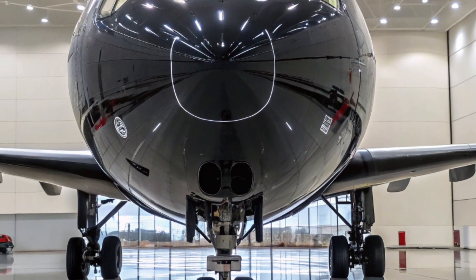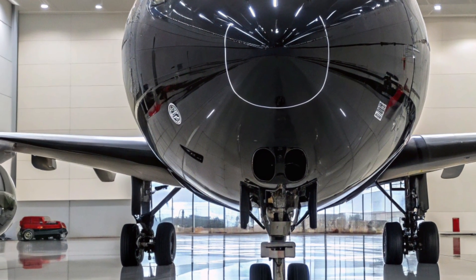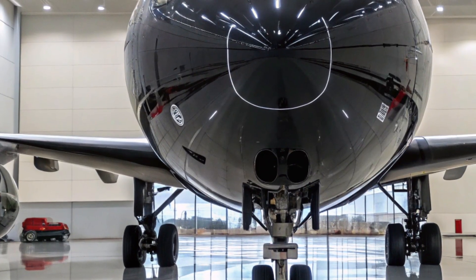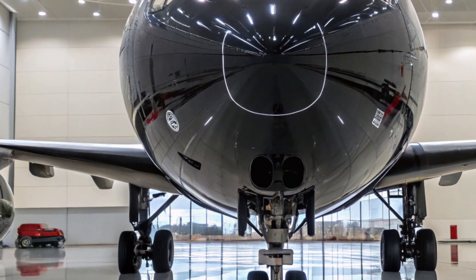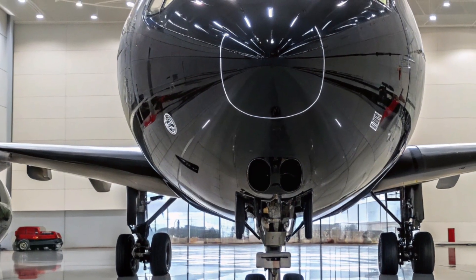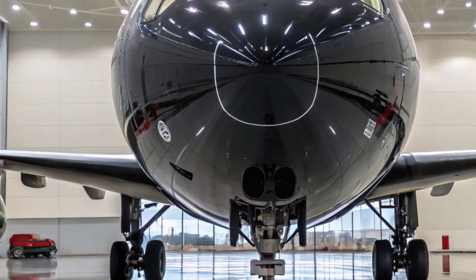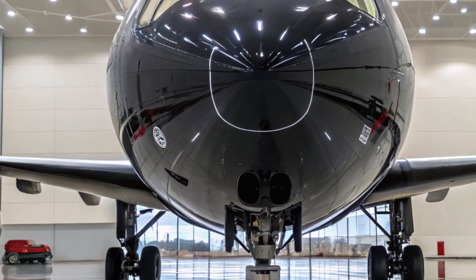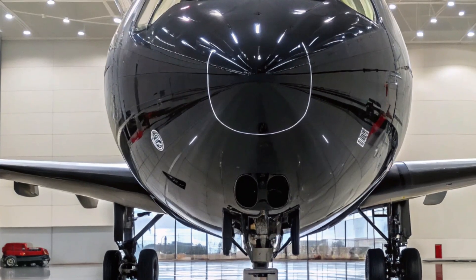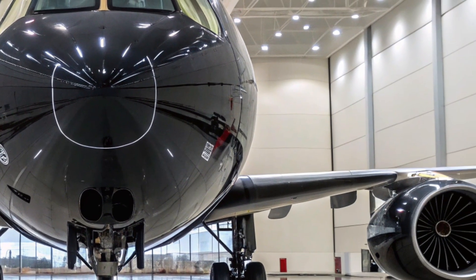In 2026, the IL-96-400 is also positioned as a platform for future innovation. There are ongoing discussions about integrating next-generation engines like the PD-35, which could significantly enhance the aircraft's efficiency and performance. Additionally, the airframe may serve as a test bed for hybrid electric propulsion technologies and advanced avionics systems being developed within Russia's aerospace sector.